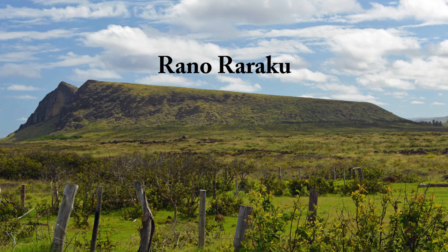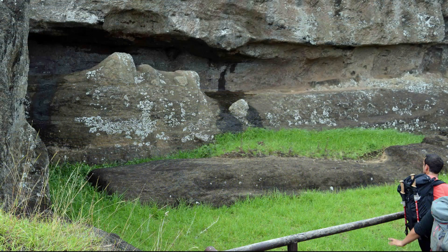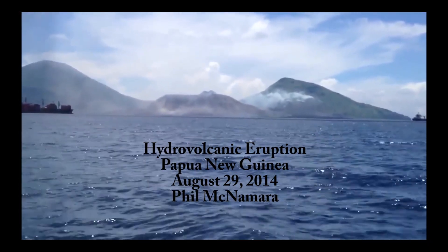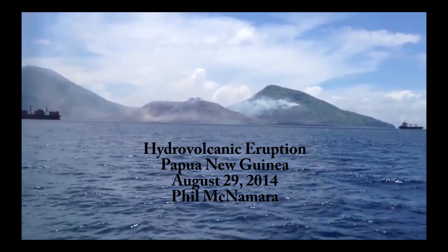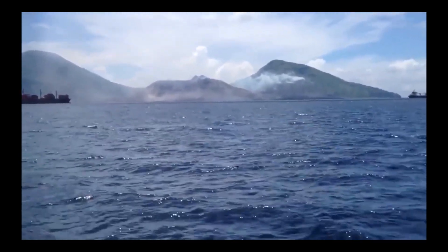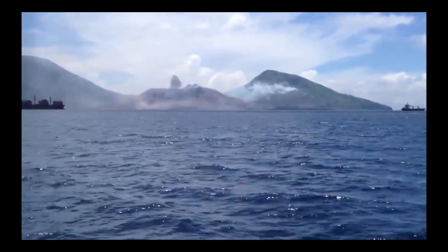Of these, by far the most interesting is Rano Raraku, an ancient tuff ring which served as the quarry stone for most of the island's moai. Tuff rings form when rising magma hits water. The resulting steam explosions blast the magma into tiny glassy fragments which are incorporated into violent surges spreading outward.